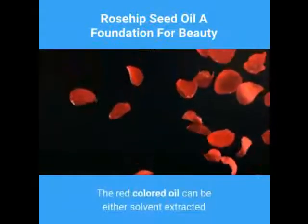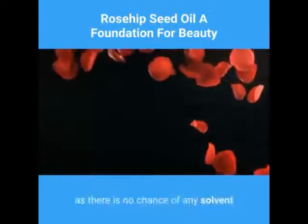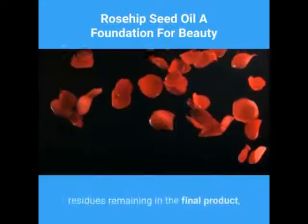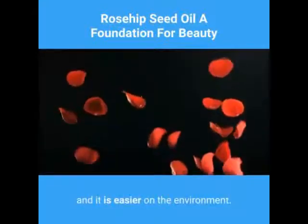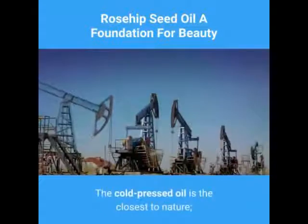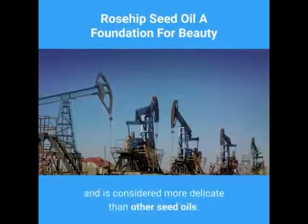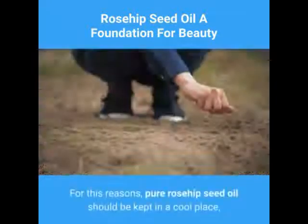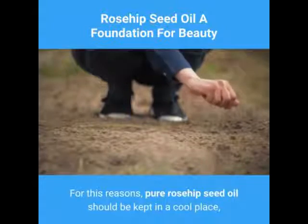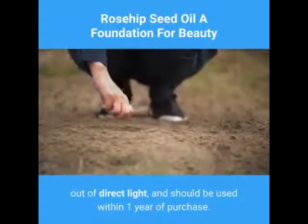The red-colored oil can be either solvent extracted or cold-pressed. Cold-pressing is really the way to go, as there is no chance of any solvent residues remaining in the final product, and it is easier on the environment. The cold-pressed oil is the closest to nature, it has a high essential fatty acid content, and is considered more delicate than other seed oils. For this reason, pure rosehip seed oil should be kept in a cool place, out of direct light, and should be used within one year of purchase.